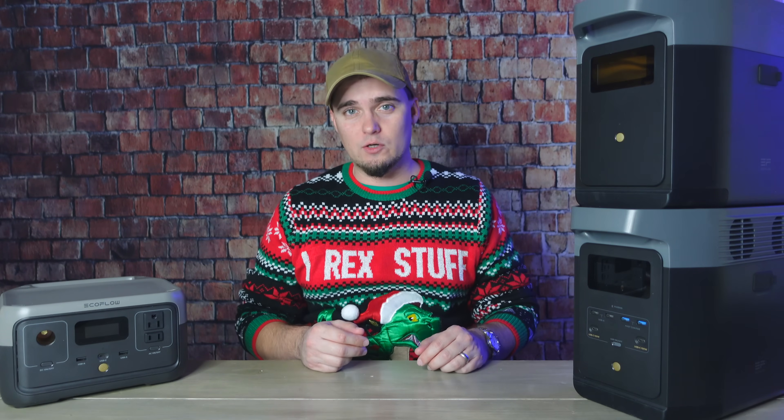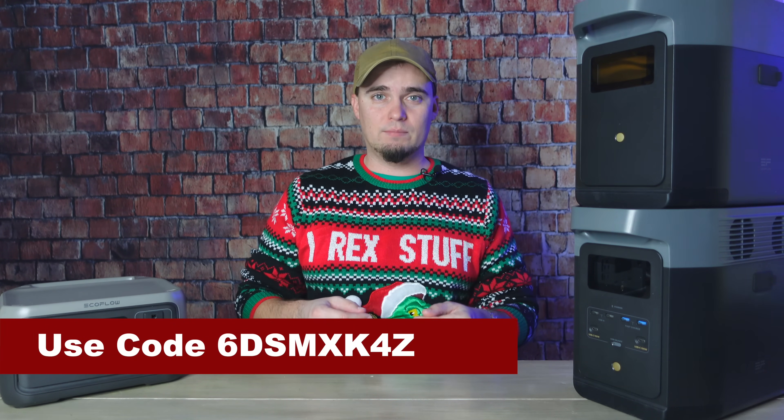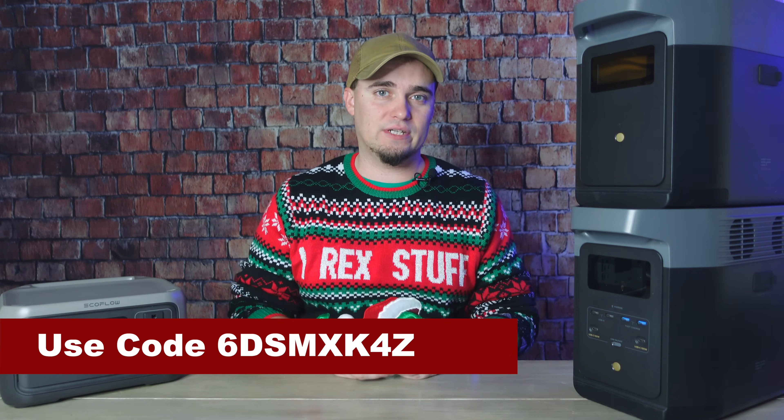EcoFlow is running a pretty big Christmas sale right now where you can get up to 50% off, and if you use the links in the description plus this code, you can get an additional 5% off.